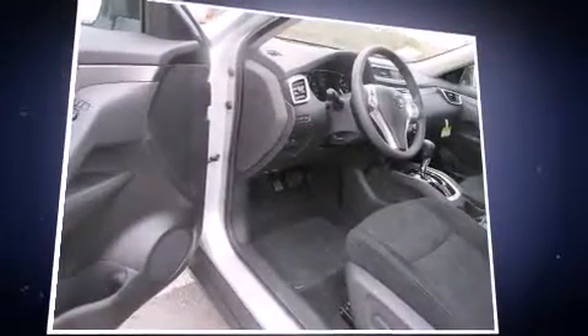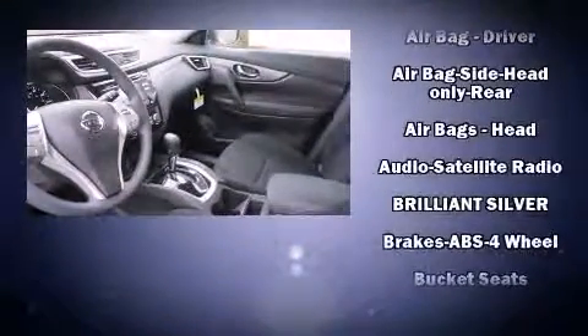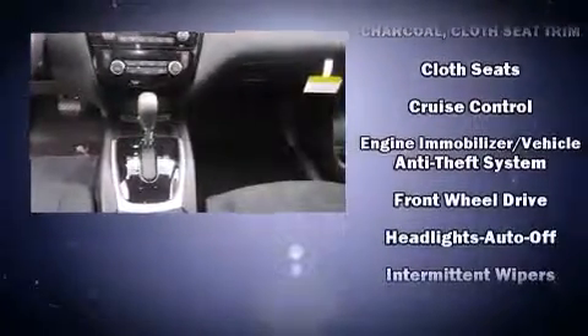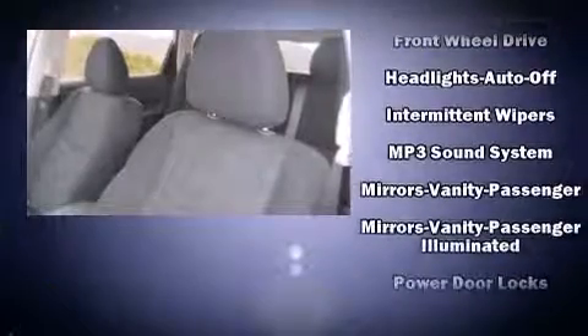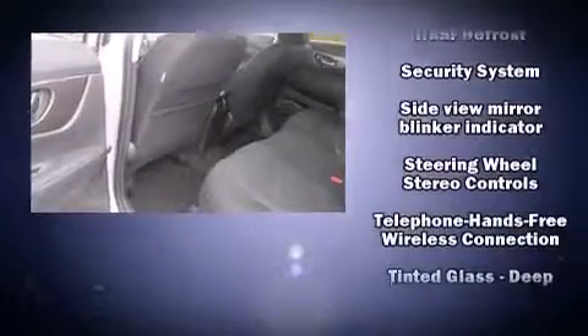Six speakers provide excellent sound throughout the cabin. Safety equipment has been integrated throughout, including head curtain airbags, front and side impact airbags, traction control, brake assist, anti-whiplash front head restraints, a security system, and four-wheel disc brakes with ABS.